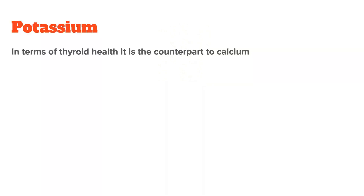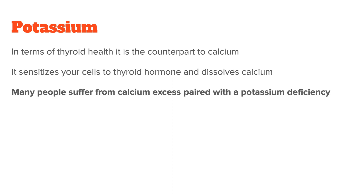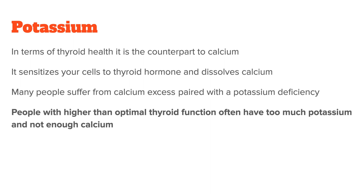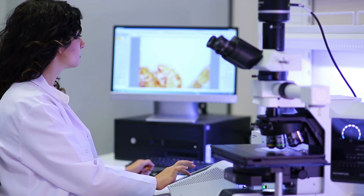The last important nutrient is potassium. In terms of thyroid health, it is the counterpart to calcium — it sensitizes your cells to thyroid hormone and dissolves calcium. Unfortunately, people who have too much calcium in the tissue usually also have low potassium, so they suffer from a calcium excess paired with a potassium deficiency. On the other end, people with symptoms of higher-than-optimal thyroid function often have too much potassium in the tissue relative to calcium, which would slow down their thyroid function. These are generalizations, of course, but they do fairly well in practice.